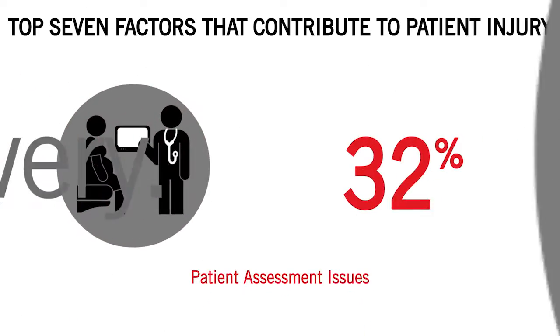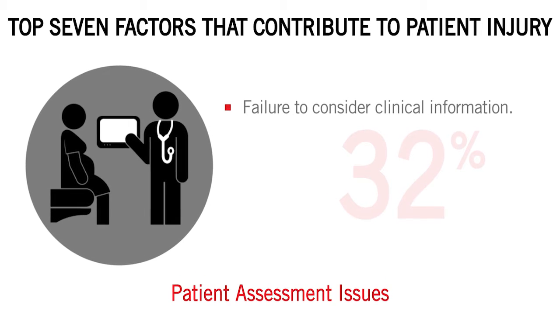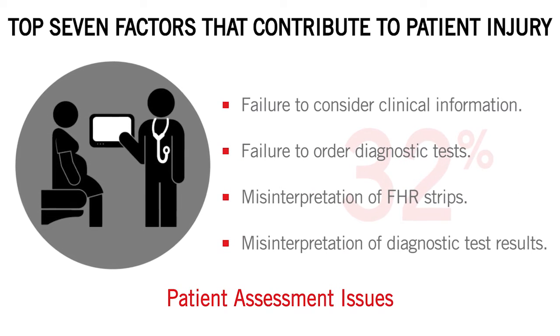Two: patient assessment issues like failure to consider clinical information about mother and neonate, failure to order diagnostic tests, and misinterpretation of FHR strips and diagnostic test results.